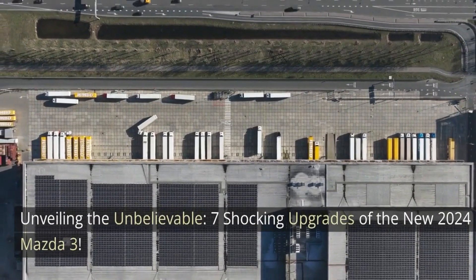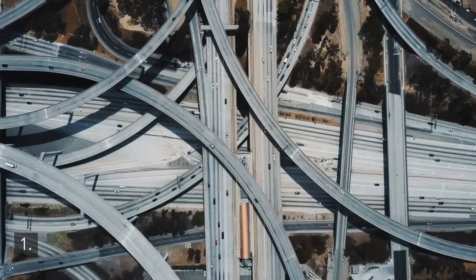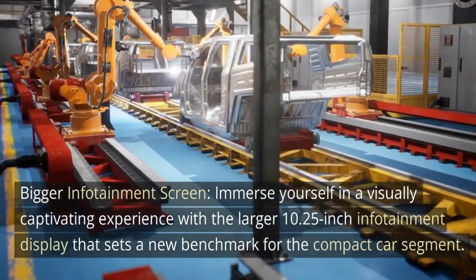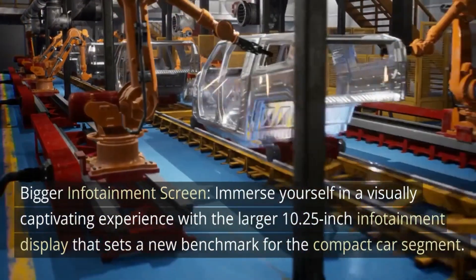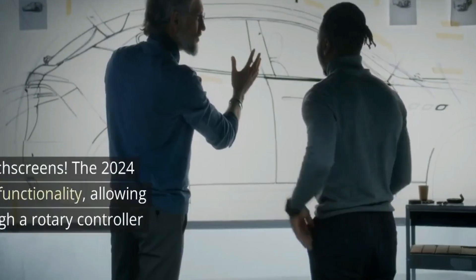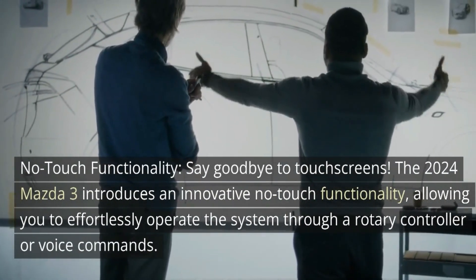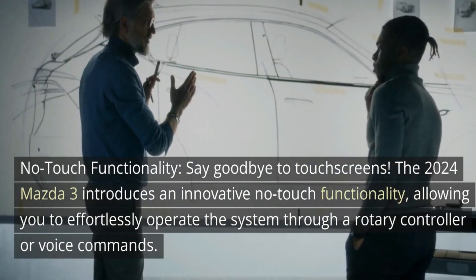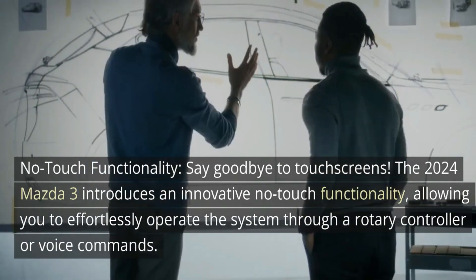Unveiling the seven shocking upgrades of the new 2024 Mazda 3. Number one: bigger infotainment screen — immerse yourself in a visually captivating experience with a larger 10.25-inch infotainment display that sets a new benchmark for the compact car segment. Number two: no-touch functionality — say goodbye to touch screens. The 2024 Mazda 3 introduces an innovative no-touch functionality, allowing you to effortlessly operate the system through a rotary controller or voice commands.